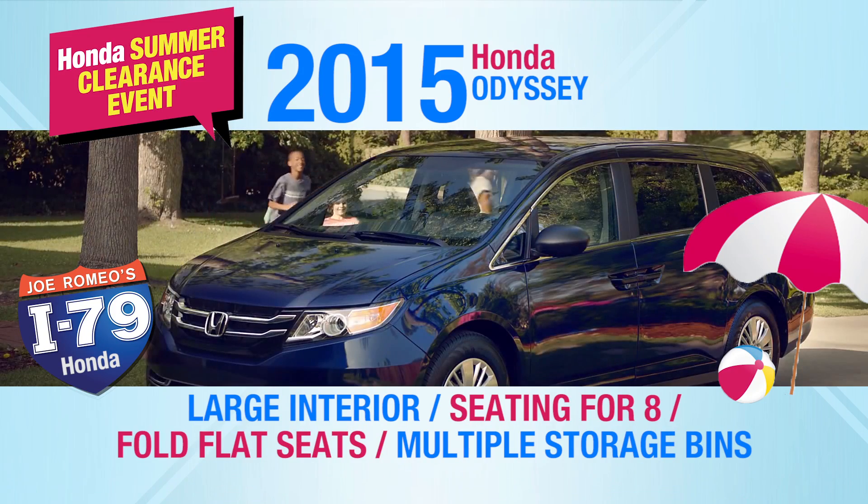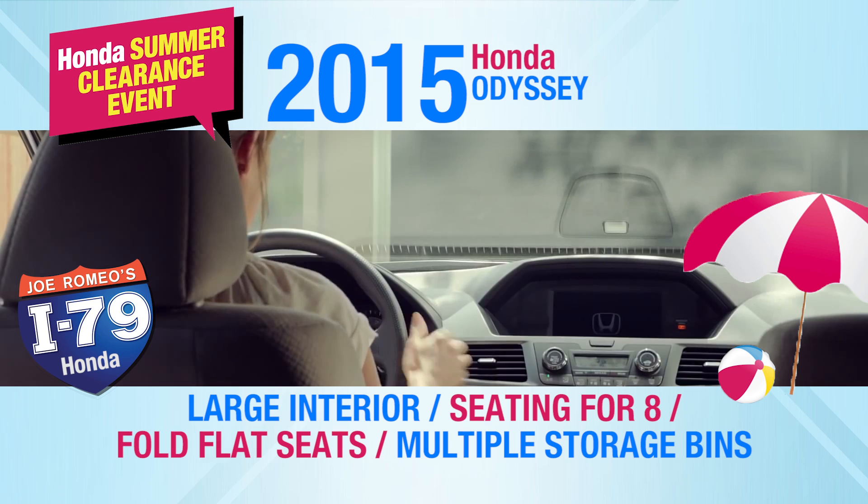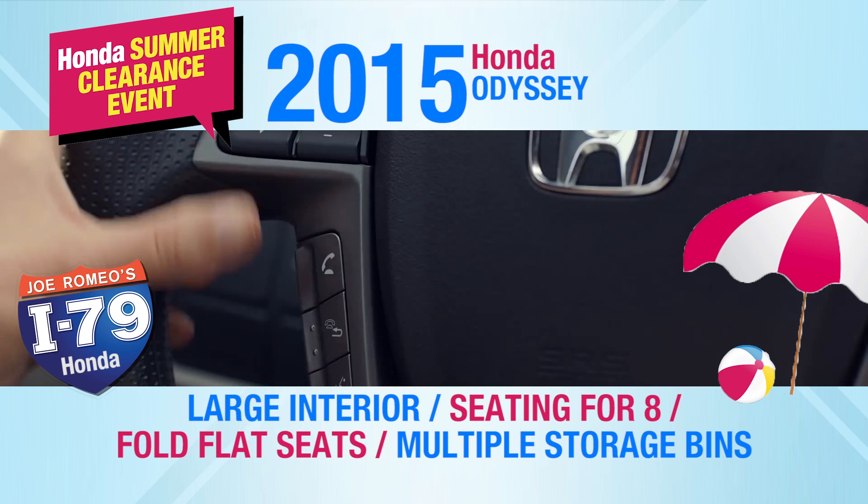The Honda Odyssey. Large interior, seating for 8, fold flat seats and multiple storage bins — just a few reasons why it is America's minivan.